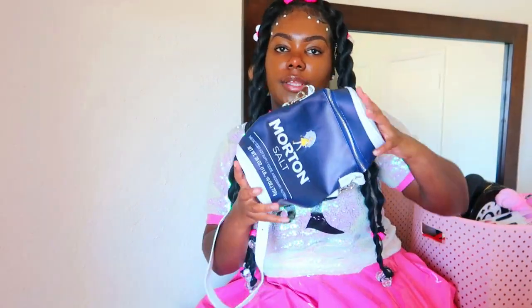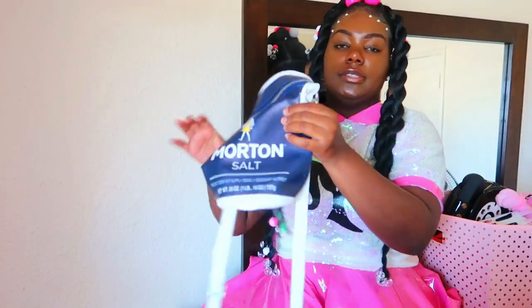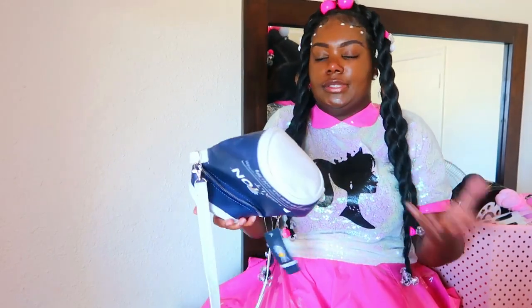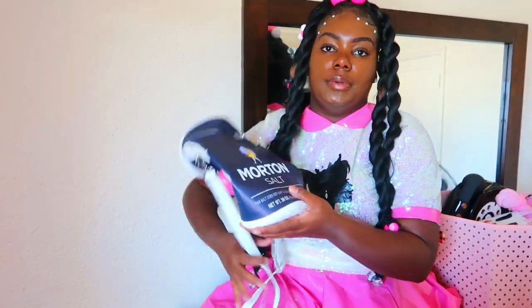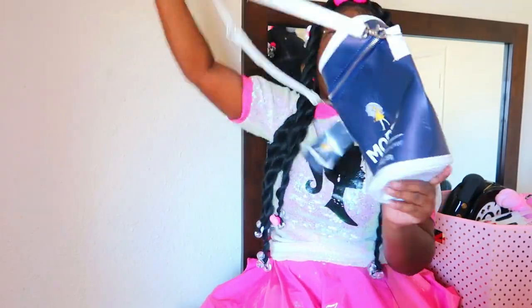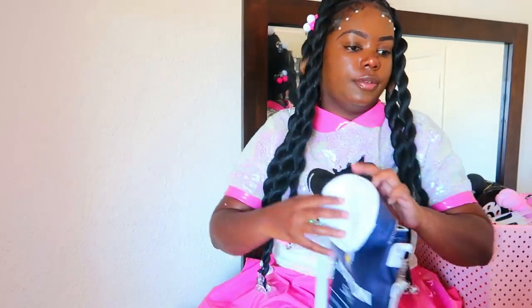Here is my Morton Salt purse. I took pictures with this. Some of these purses are flimsy, that's why I stuff paper, towels, or any type of cloth in them just to keep them expanded. This was really one of y'all's favorites — y'all really liked this purse. It's very spacious, and here's the inside of it.